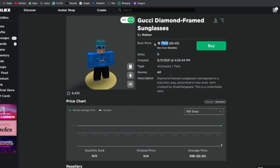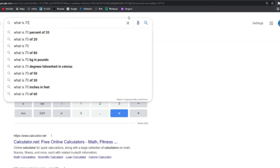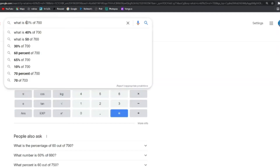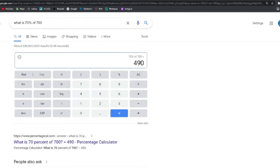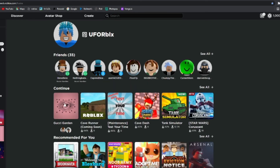If you sold it for 700, 70% of 700 is 490 Robux — that's what you'd receive after the marketplace fee. If you bought it for 120 Robux, you'd technically net around 370 Robux profit, which is a decent amount.